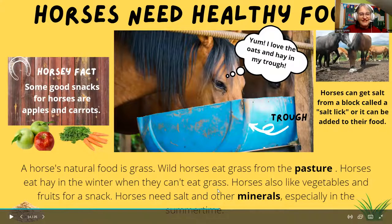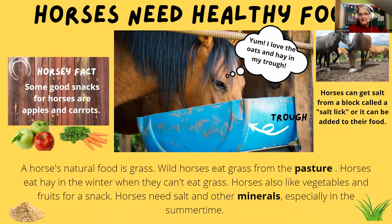Very good, that's right. And Ellie. Very good, that's right. And this is 'especially' — let's try this. Summertime. Yeah, so why do you think they might need salt in the summertime? Because they get hot! Did you know horses can sweat? When they sweat, they lose a lot of salt.